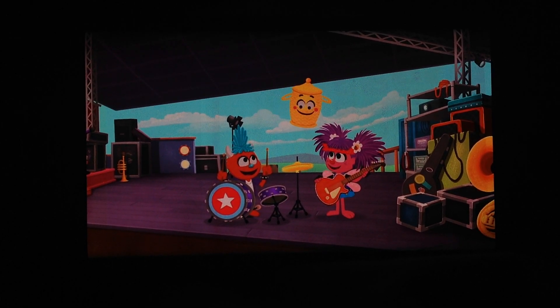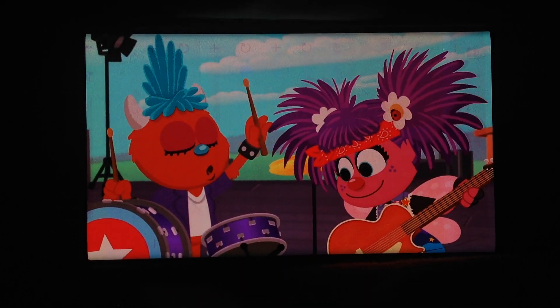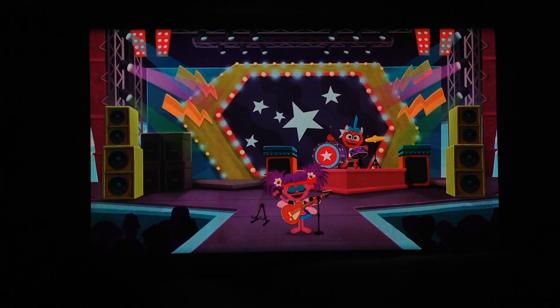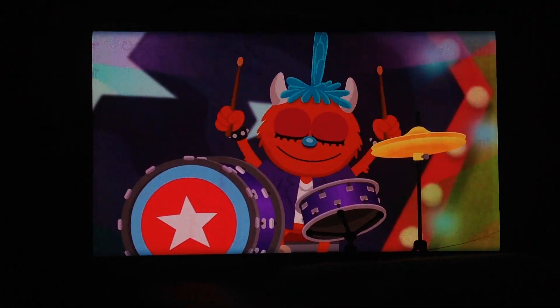Are you ready to rock? Yes! We were born ready! We are the Sister and Brother Rock Band! A-one! A-two!